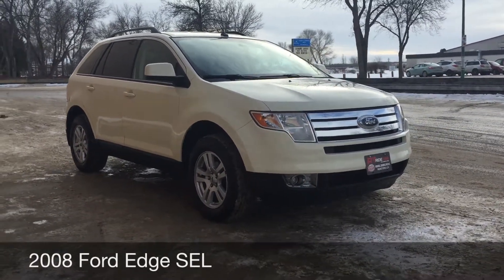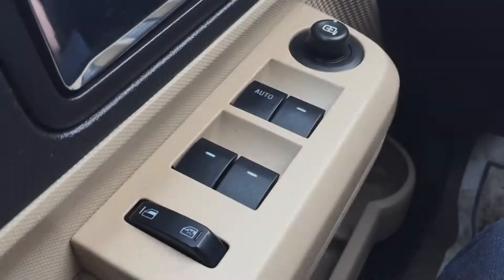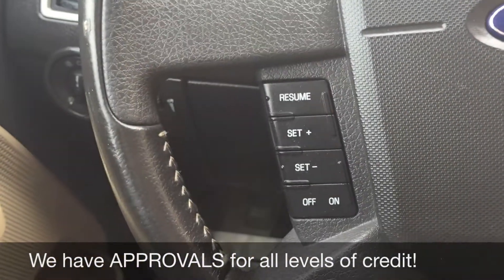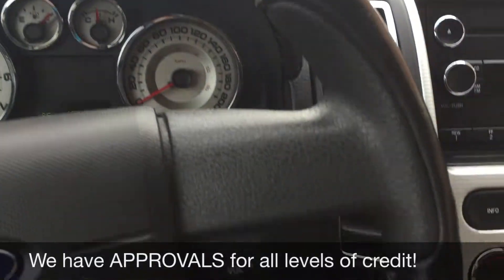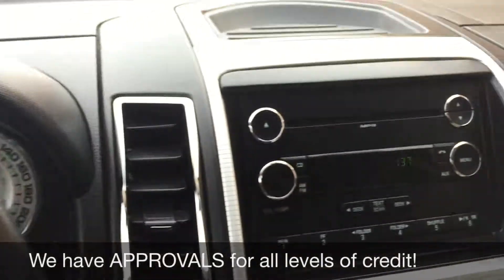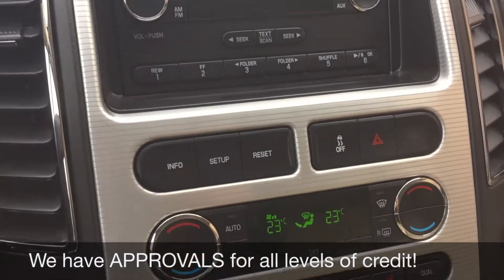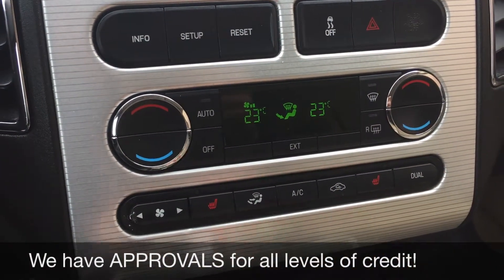Alright, so this is it for the exterior, so let's step on inside and take a look at the interior. Let's start with the power windows and power side mirrors. Right up here is the power locks. On the left side of the leather-wrapped steering wheel is the cruise control, and on the right side is the media and volume controls. Over at the center console you have a CD player which is MP3 compatible, and then you just have your media controls right there. Below that is your climate controls and the heated seats for the driver and the passenger.